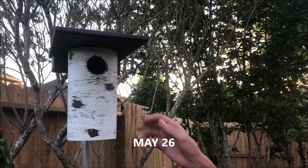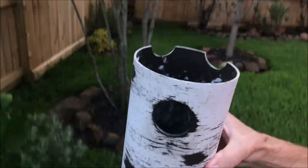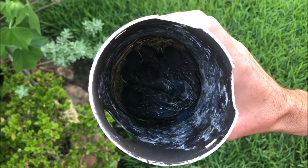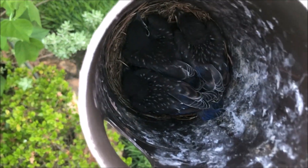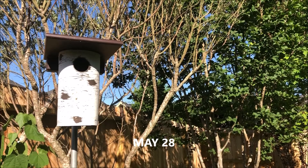As the days went on, we would continue to check the bluebird house. By now, the brown-headed cowbird baby was long gone on its own. The bluebird babies continued to grow as they normally would — they got larger, developed their wings, and eventually started fledging the nest.